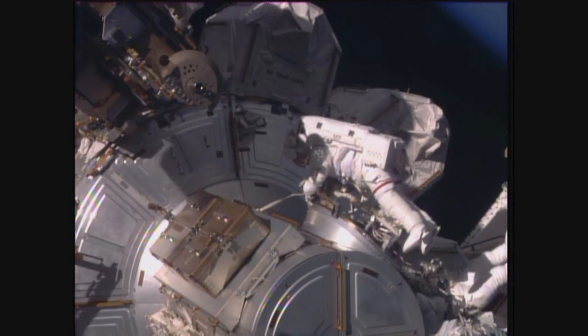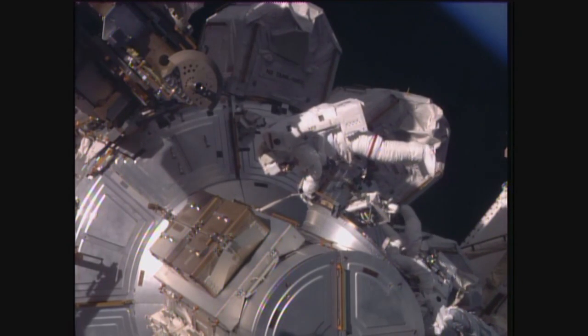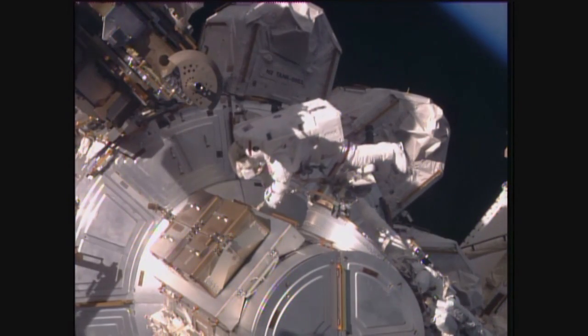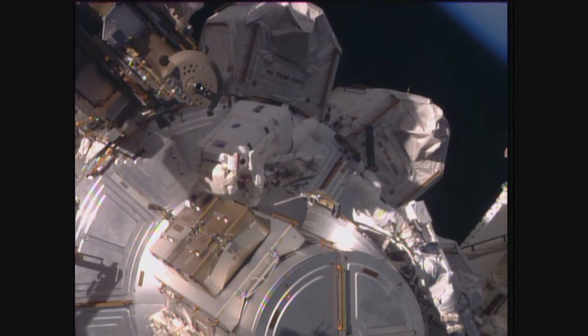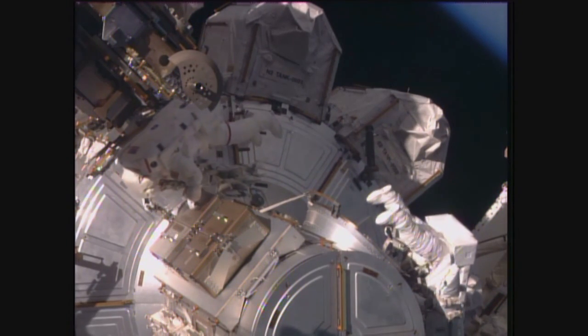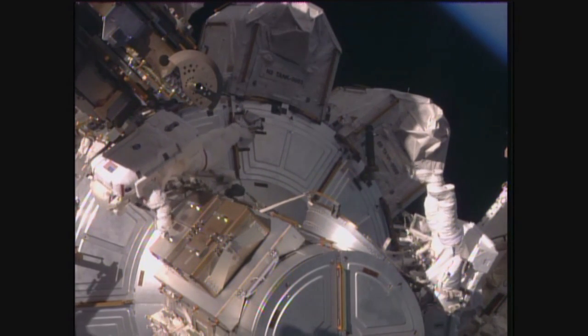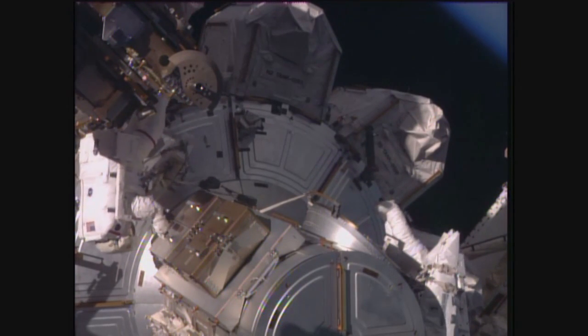Peggy, I'm going to head out to get the ETSR, so I'll see you up there. See the shields, right? For E1, you will translate to the port CETA cart with 3. And while you translate, I have a caution to avoid inadvertent contact with deployed task cables. They are both on the Zenith and Nadir CETA cart rails.